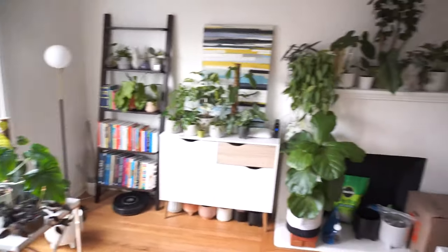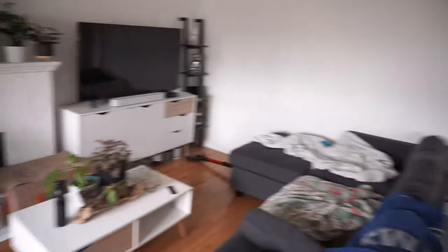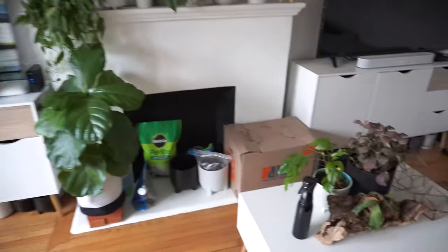Okay, so this is the living room and dining room area — let's just get started over here.